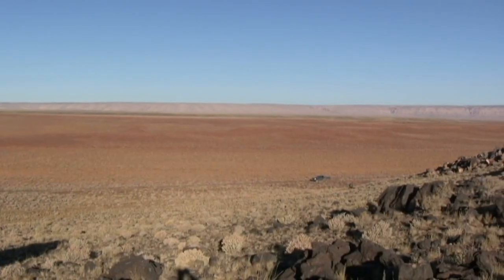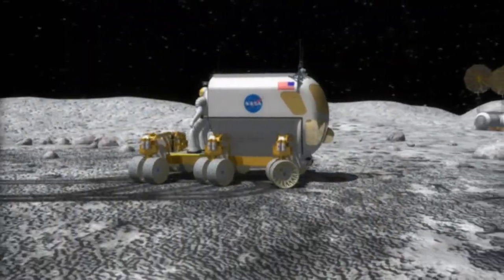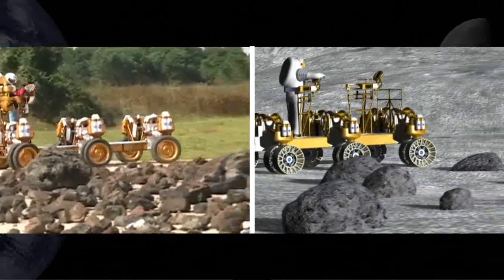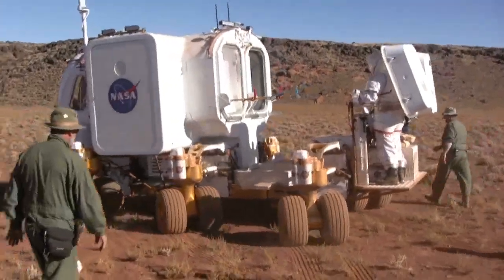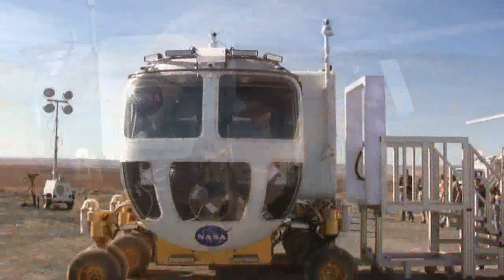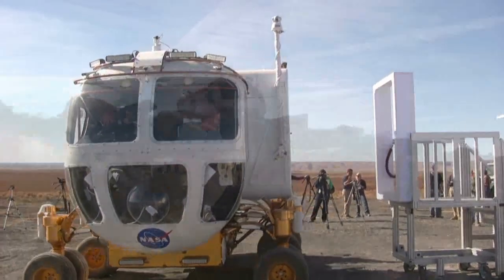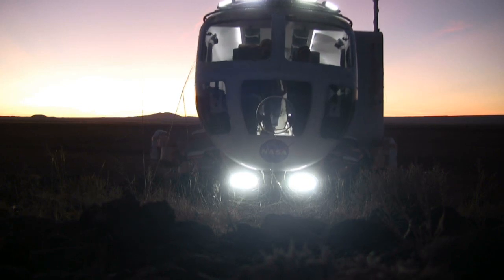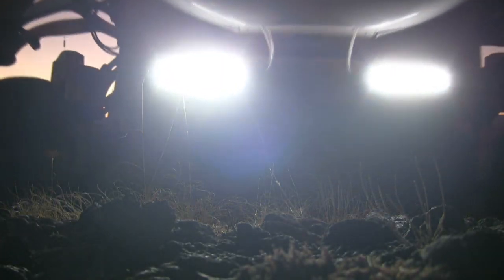Black Point Lava Flow, Arizona, was the selected site for the October 2008 field tests based on EVA surface operation objectives. The terrain and size of Black Point Lava Flow provided a geologically similar environment to the lunar surface for crew members to study. NASA tested the crew members' ability to make observations from the unpressurized rover and from inside the small pressurized rover. The Black Point landscape also enabled science-focused traverses ranging from 13 to 19 kilometers per day, with a total distance traveled of 142 kilometers.